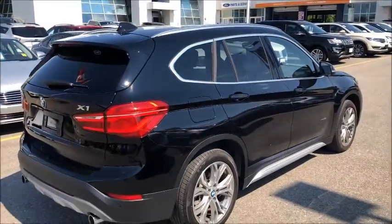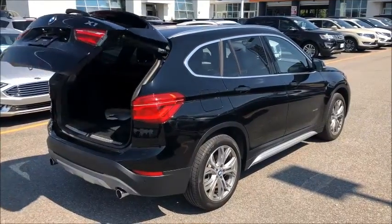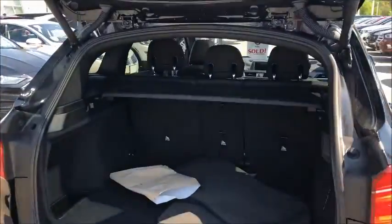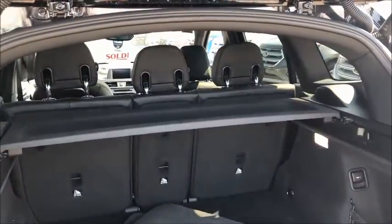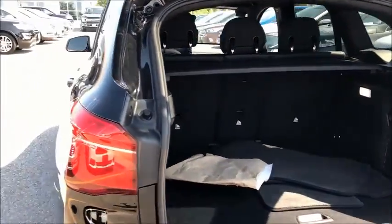You do have the X-Drive on this guy as well as the power tailgate. All I do is hold that button and the tailgate is going to go ahead and open up for us. It does give you a good amount of space in the back for hockey bags, golf clubs. You do have the drop-down seat so you can have that pass-through just in case you need to have something a little bit longer in there.